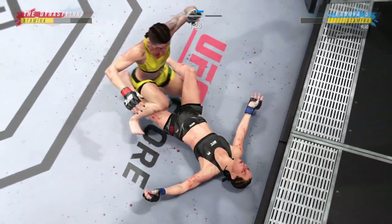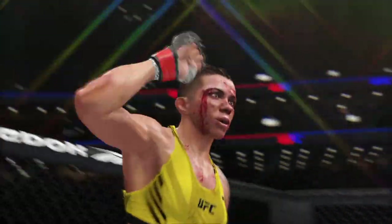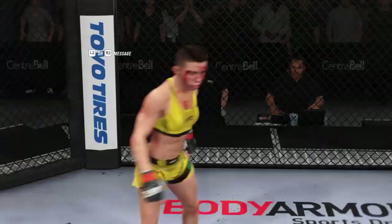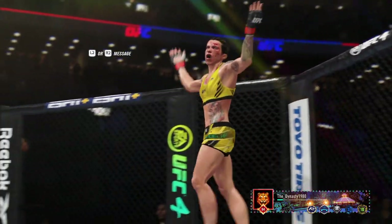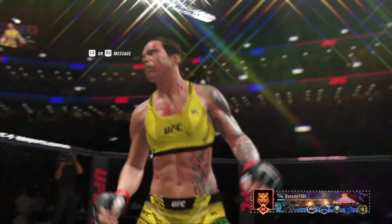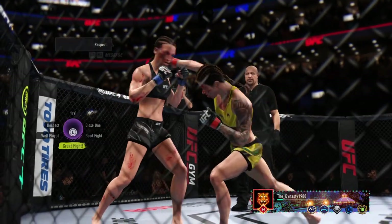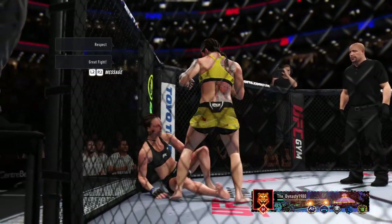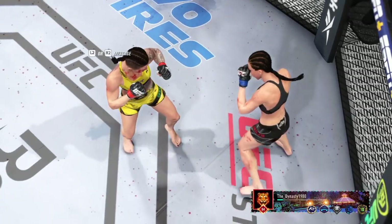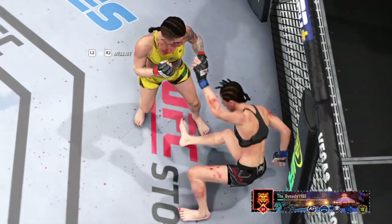That was a good stoppage by the referee. She was not effectively defending herself, and the opponent was doing some real damage — it became a dangerous situation. I think it's the right call by the official, and she will live to fight another day. Looking back at some of the pictures from this one: she had it all going on tonight, and certainly her boxing was on point. Her boxing always is what allows her to dictate the pace of fights. Finally, she landed the strike that ended the night of her opponent.